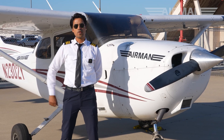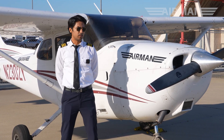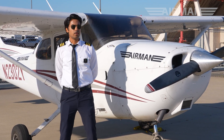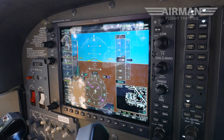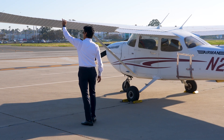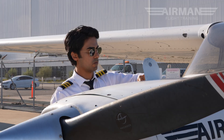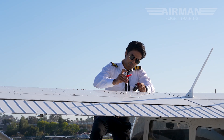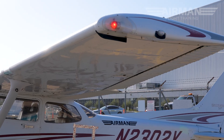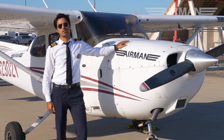Here I'm on the ramp now with the aircraft. This is the aircraft I'm going to be using — it's a G1000 and it's all glass cockpit. I'm just going to be doing my pre-flight first, which includes checking for any physical damage, also checking for the oil quantity, the fuel tanks, if everything's in place, the lights, and if everything's okay, I can just go and start my flight.